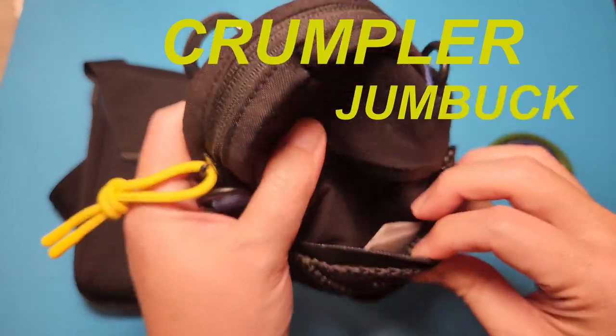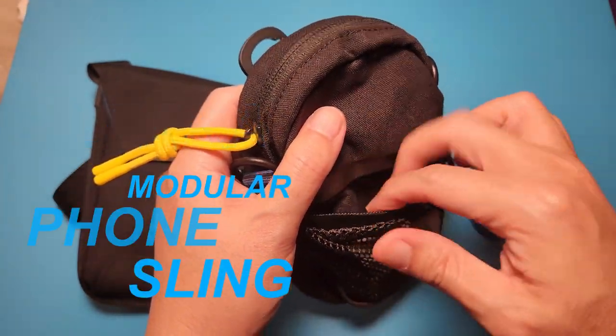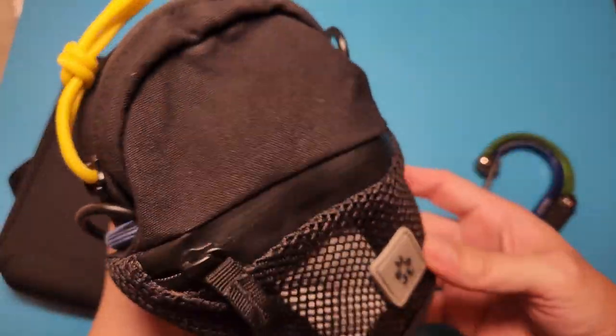So what about you — do you prefer the trendy Crumpler Jump Bug pouch or the more subtle Alpaca modular phone sling? Leave me a comment down below. Thanks for watching, and I'll see you in the next one.